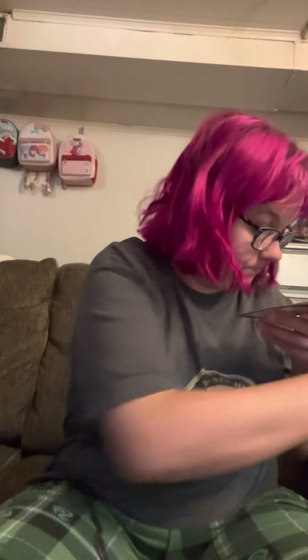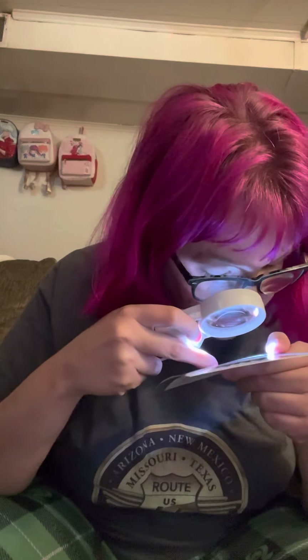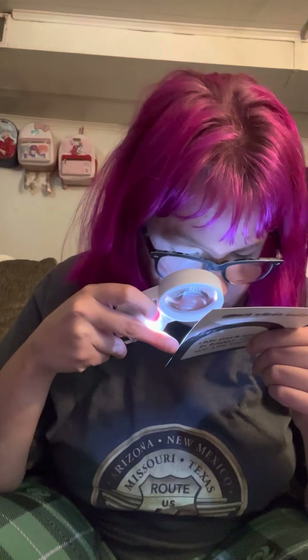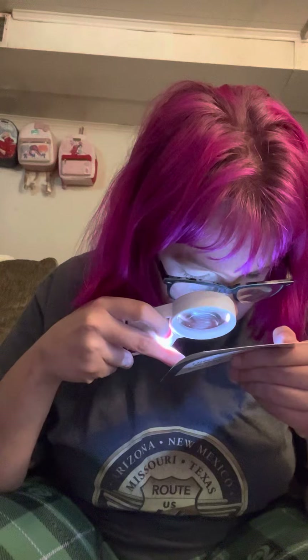Anyway, let's dive into this. It comes in this really fancy bag. We got a thank you note. It says thank you — someone at Bibbidi just did a happy dance — thank you for supporting our small business.